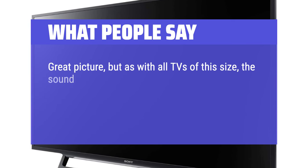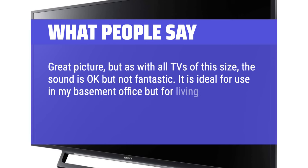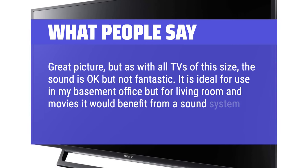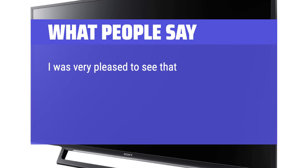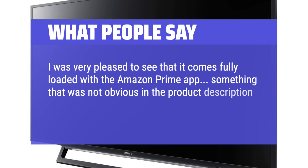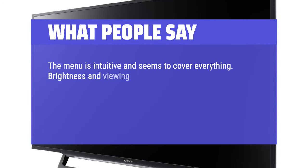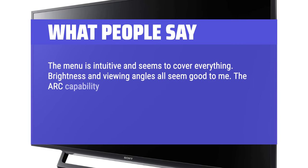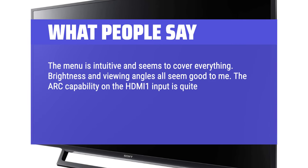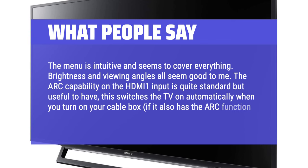What people say: Great picture, but as with all TVs of this size, the sound is okay but not fantastic. It is ideal for use in a basement office, but for a living room or movies it would benefit from a sound system or soundbar. It comes fully loaded with the Amazon Prime app. The menu is intuitive, brightness and viewing angles are good. The ARC capability on the HDMI 1 input is quite standard but useful — it switches the TV on automatically when you turn on your cable box, if it also has the ARC function.